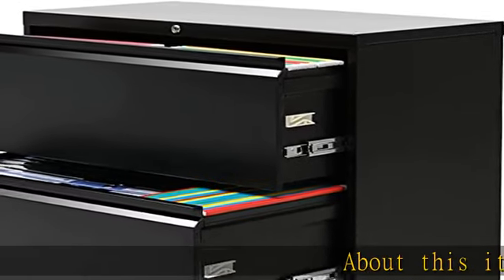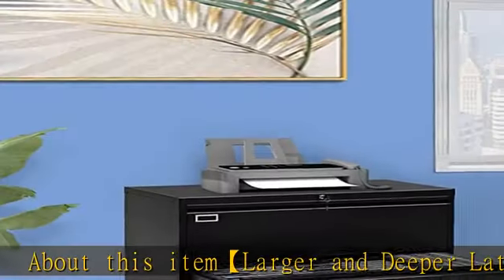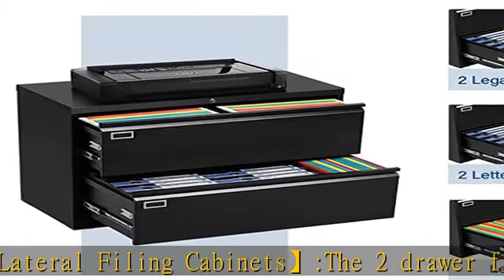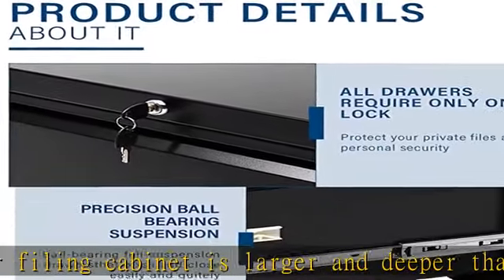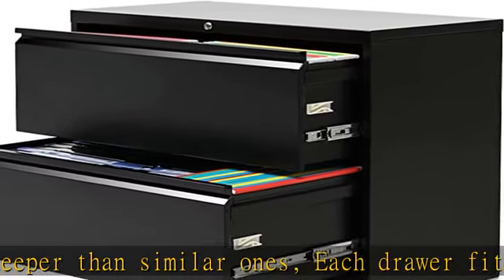About this item: larger and deeper lateral filing cabinets. The two-drawer filing cabinet is larger and deeper than similar ones. Each drawer fits practically anywhere for up to 300 hanging folders. Each drawer is also equipped with two adjustable hanging rails, which can perfectly store letter, legal, A4, or F4 size folders to meet your different needs.